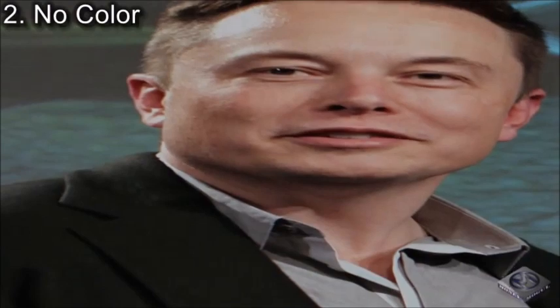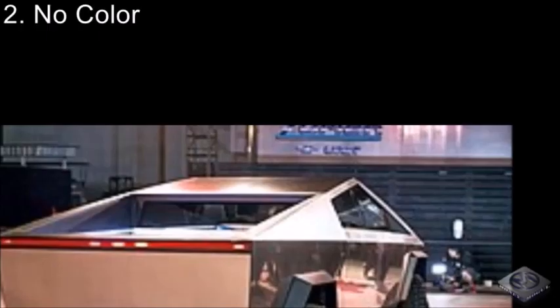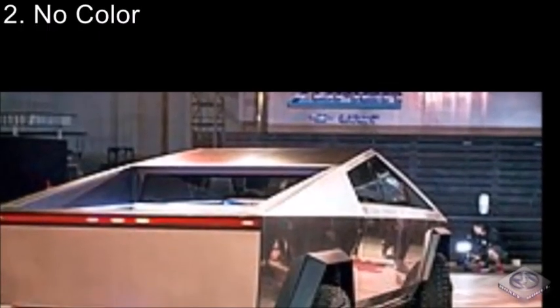Coming in at number 2, we have No Color. This one may have went right over your head during the video — the Tesla Cybertruck actually only comes in a bare stainless steel finish, with no paint whatsoever. With that being said, a good majority of these Cybertrucks is bound to be vinyl wrapped to actually set them apart from one another.